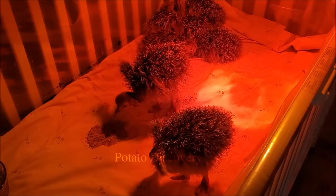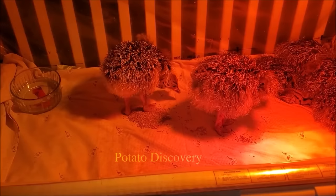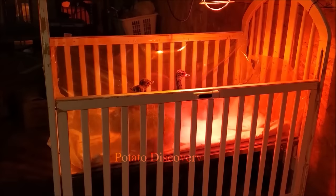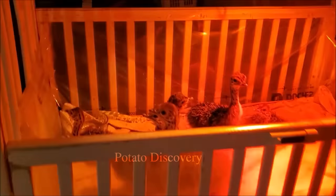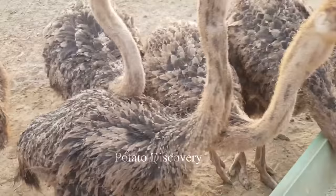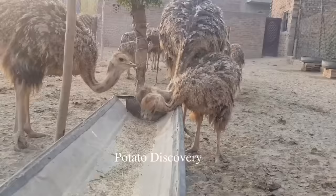They usually lay 40 to 60 eggs per breeding season. Eggs are collected daily, inspected, cleaned and incubated in an artificial incubator. The female will always be left with a few nest eggs to incubate so as not to upset her future breeding cycle. In these artificial incubators, the temperature and humidity are carefully regulated, and the eggs are turned 4 to 8 times per day for the chicks to develop normally.